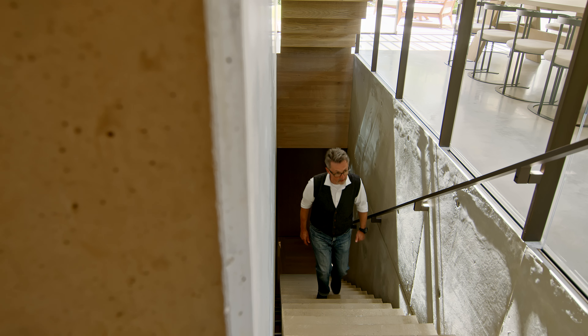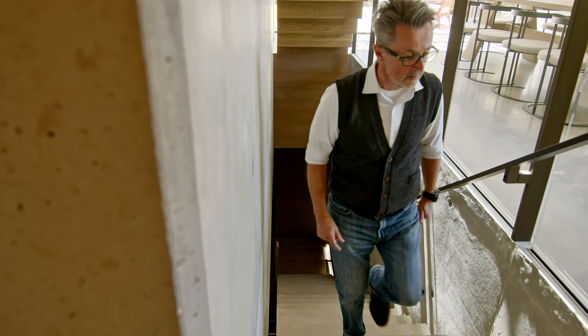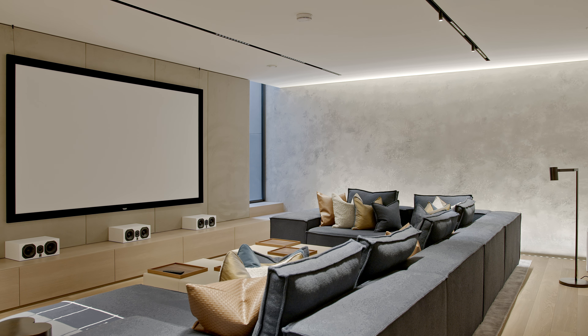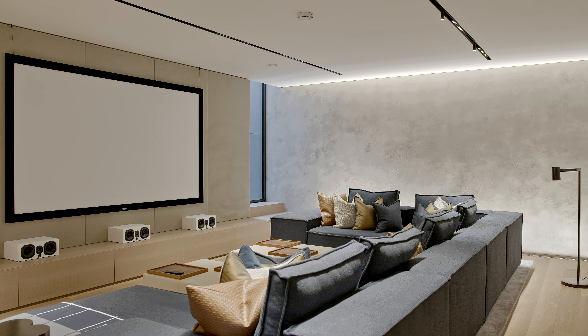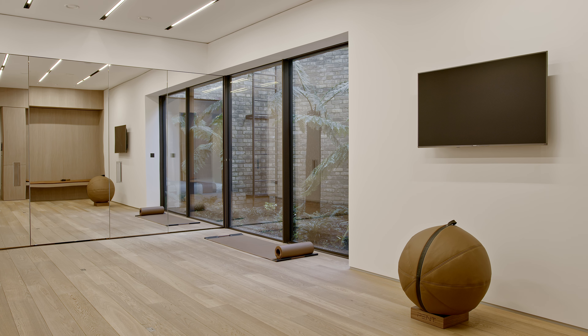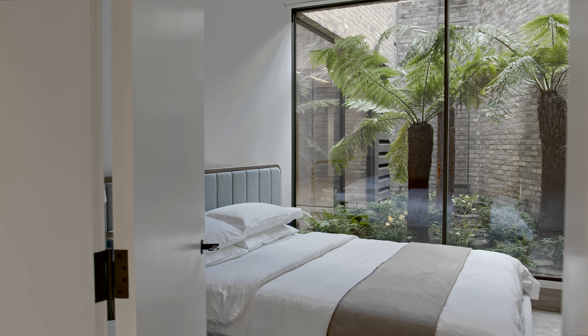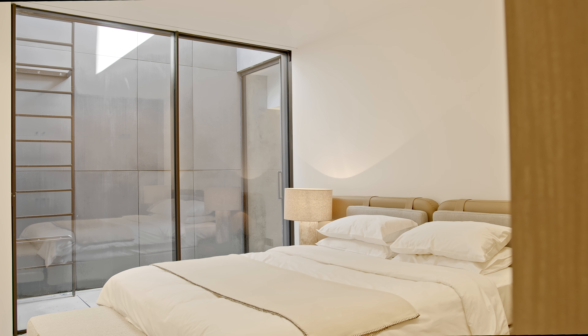The upside down nature of the house was very much a response to the site itself. You just couldn't get the capacity of living space if you did anything else. And in order to give the house a sense of connection with both external and internal spaces, we pushed all of the ancillary spaces, the bedroom spaces, into the basement, then connected them very carefully through the use of light wells and spaces.